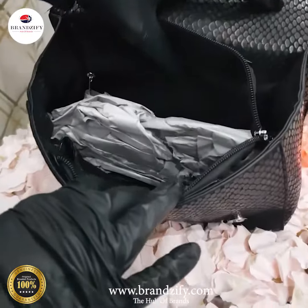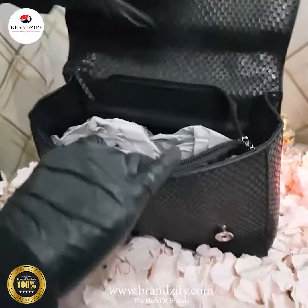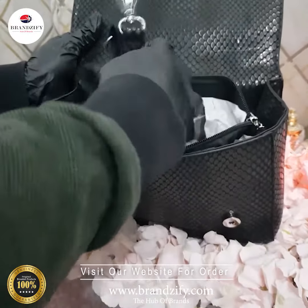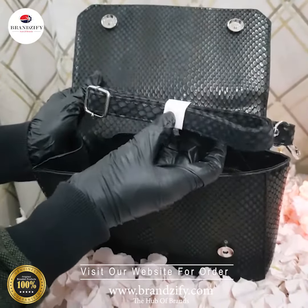It's quite spacious from inside, you can keep your daily stuff very well. You can hold it with this and adjust it according to your height as well.